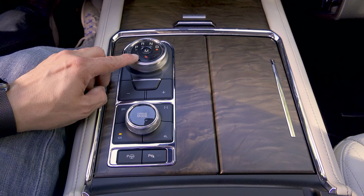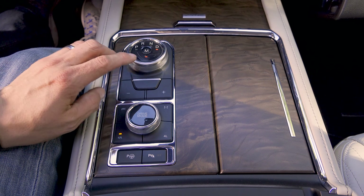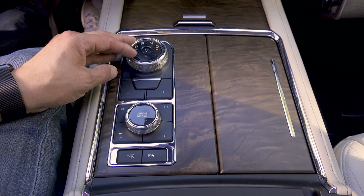If we hit the manual button, that light illuminates and then we can command individual gears with those buttons. I didn't find this quite as handy as a more traditional shifter that allows you to toggle side to side or shift paddles.